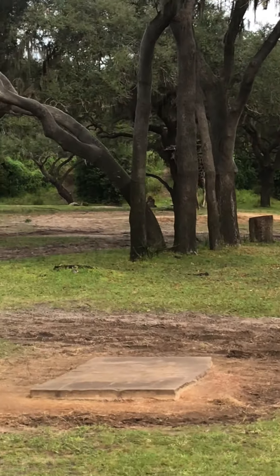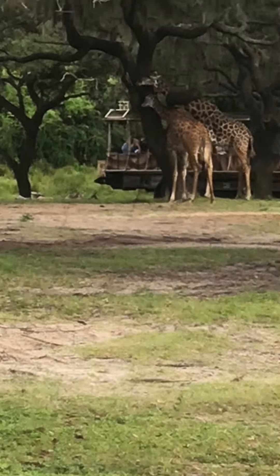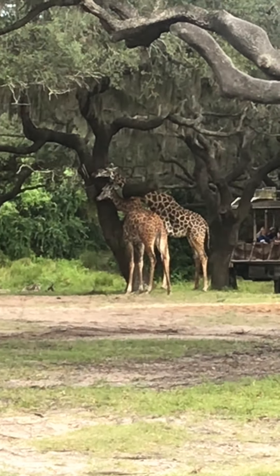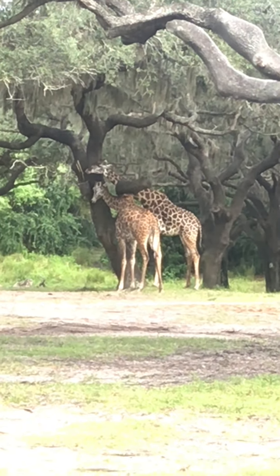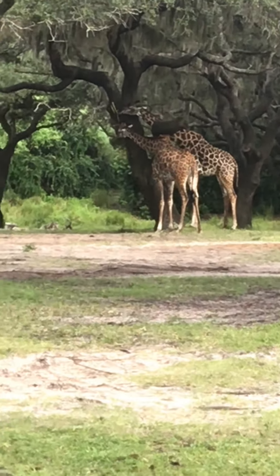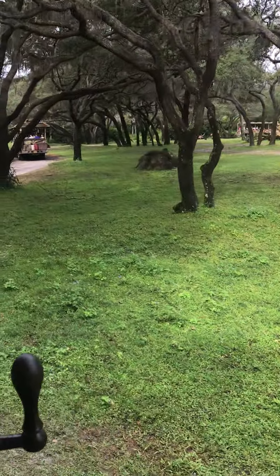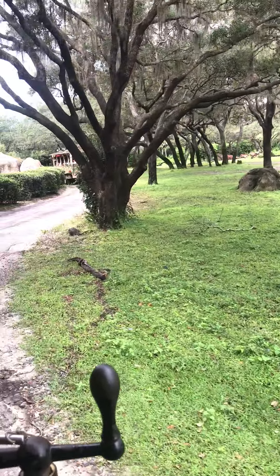It looks like the first animals we're going to come across are on the right, right by the tree in the middle — you're going to start to see a couple of Maasai giraffes. Giraffes are one of the tallest land animals in the world, standing at heights of about 16 to 20 feet tall when fully grown. Newborn giraffes are about six feet tall when born — about the same height as this truck where we rest our arms, so you can gauge their size from that.